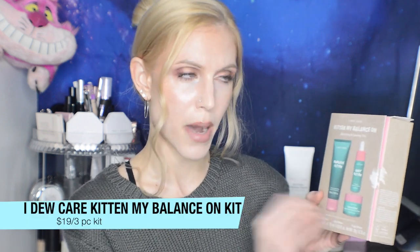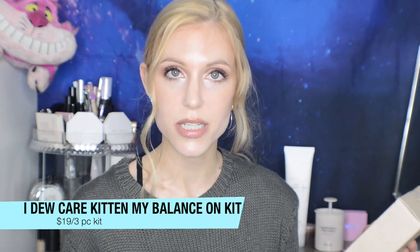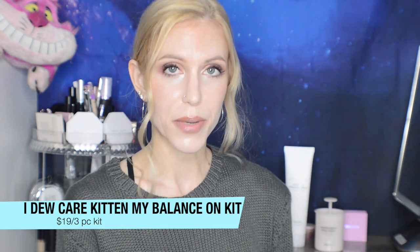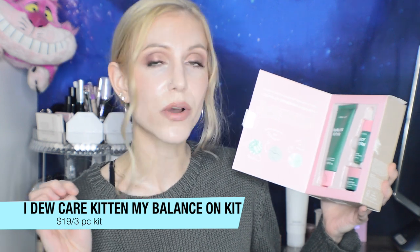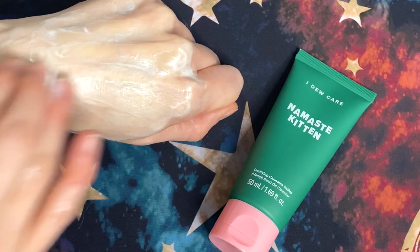Starting with I Do Care — the Kitten My Balance Balancing and Calming Trio, oriented towards acne-prone skin. You get the Clarifying Cannabis Sativa Hemp Seed Oil Cleanser — I thought I'd absolutely love that, but it's a 'little goes a long way' product, and I used way too much the first time. Even though it's an oil cleanser, it's a bit drying — definitely a second cleanse, not a first. I appreciate the hemp oil but I'm on the fence about the peppermint oil, and I won't repurchase.